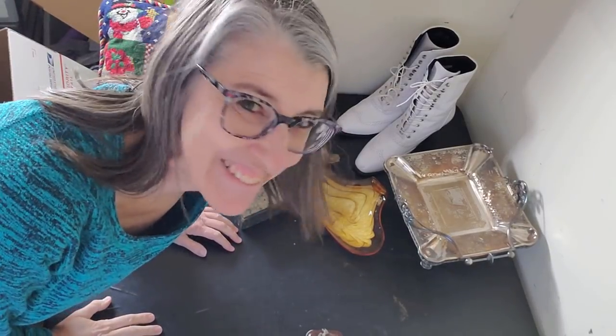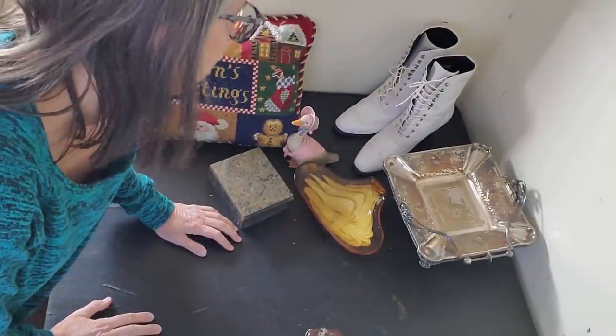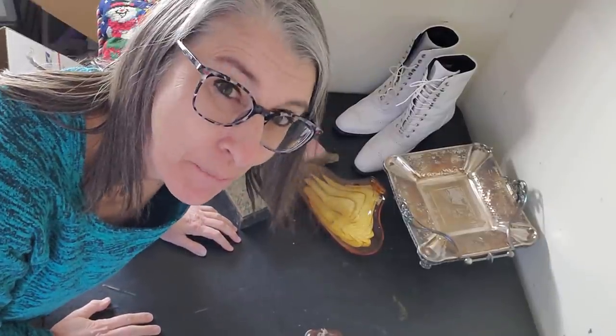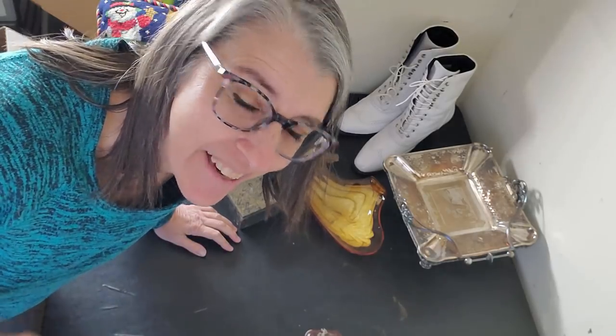Hey hey, it's that time again — we've got some shipping to get done. Not too much, but I've got a couple of interesting sales this week that didn't come from eBay. I'll tell you more about that as we get going, so let's go get ship done.